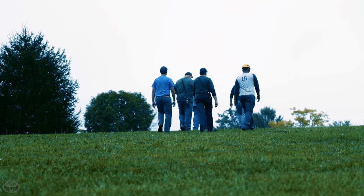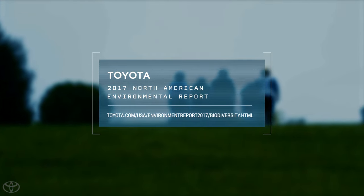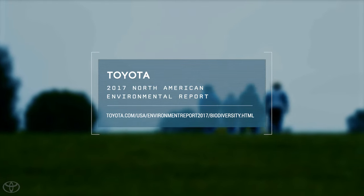Want to know more about our efforts to build a society in harmony with nature? Visit the biodiversity section of this year's environmental report.